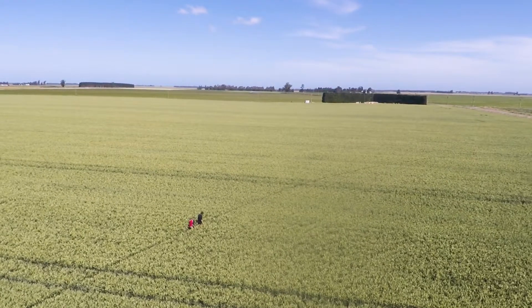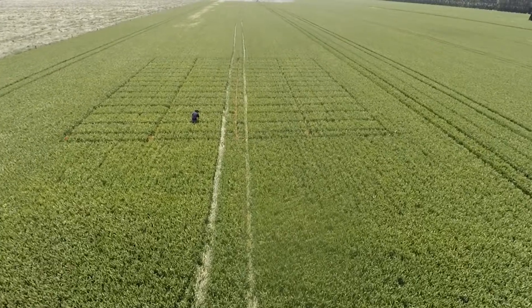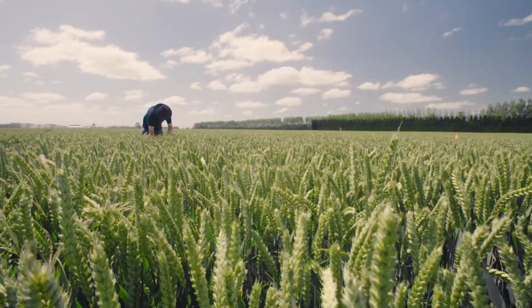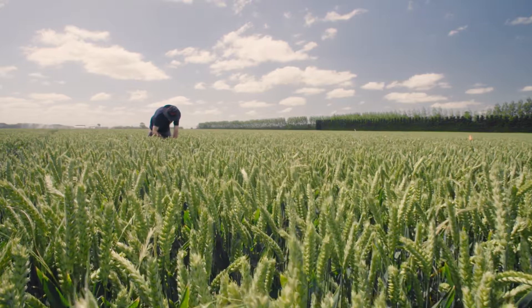Because ultimately fungicide use is not just about disease control, it's also about yield. Yield comes from green leaf area retention, and a way of measuring the green leaf retention we get from our products is through the GreenSeeker. So over the last number of years we've applied the GreenSeeker to our trials in order to get a better understanding of how the products are working ideally, and in the end it's all about the farmer understanding more about how to use their products.